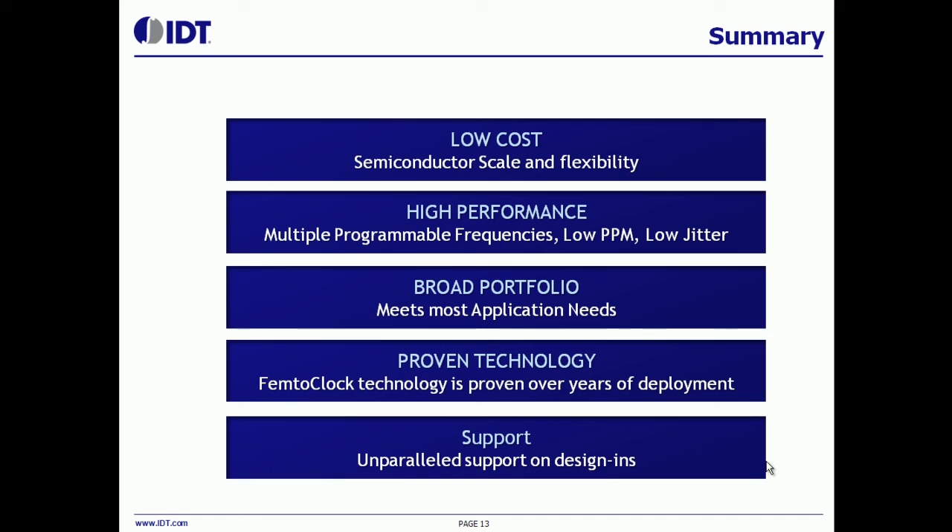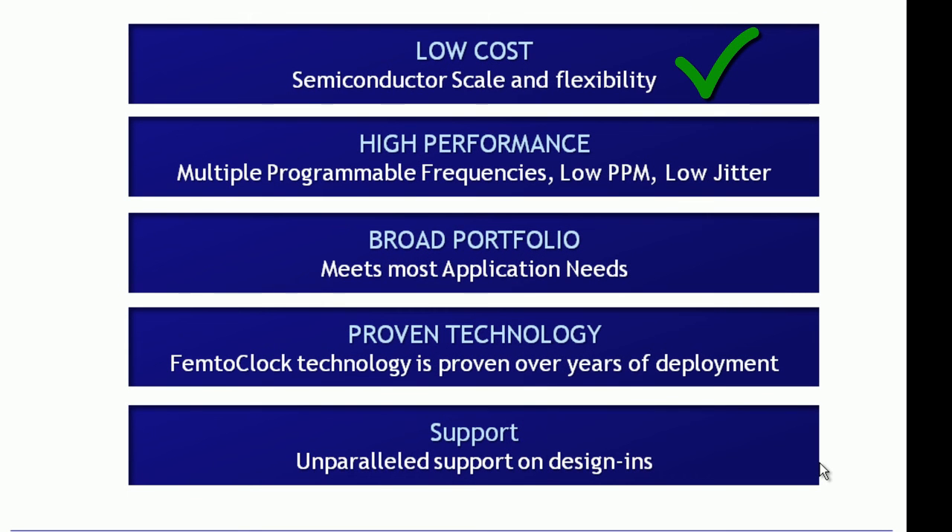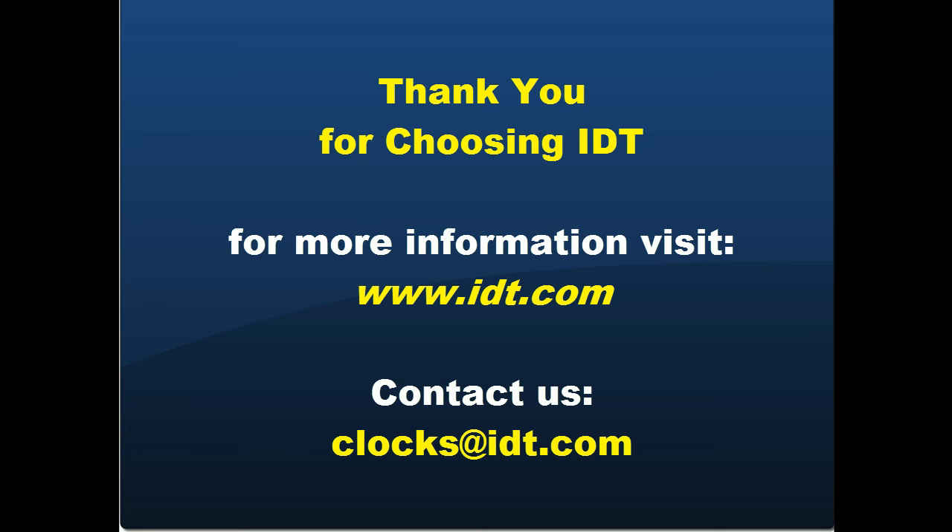To summarize, the benefit of this crystal oscillator product is lower cost compared to traditional crystal oscillators and VCXOs, more flexibility in terms of four output frequencies and programmability. It has very good performance — less than 500 femtoseconds of RMS phase jitter for all cases and about 200 femtoseconds for most applications. FemtoClock technology has been around for a long time, so there is a lot of field experience with this technology. IDT also has a large portfolio of parts and we can help customers not just with clock generation but also with clock distribution and other components on their boards. We also have a great support structure with our FAEs in all geographies. Thank you for your time. For more information, please visit us at IDT.com or contact us at clocks@IDT.com.